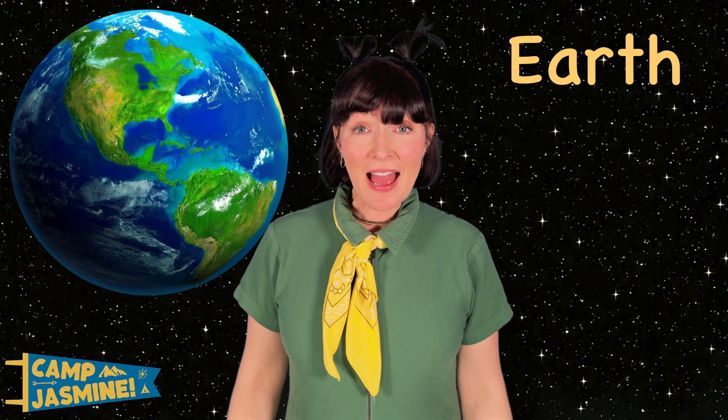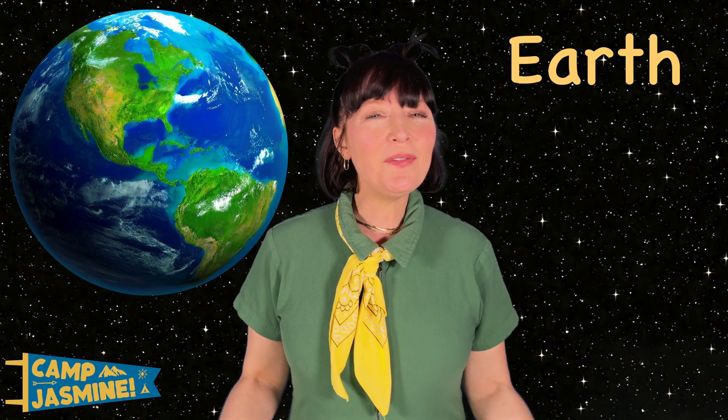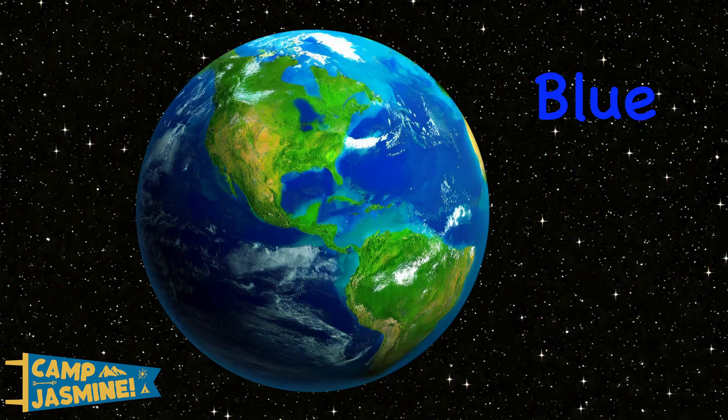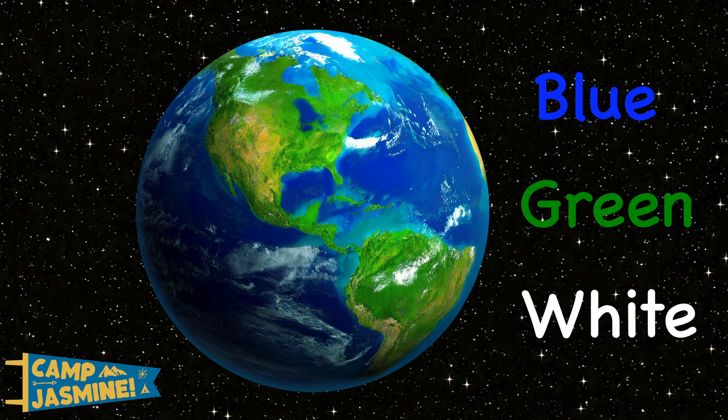Earth is the planet we live on and the only planet that has life. From space, Earth is the color blue because of the oceans, green because of the land, and white because of the clouds.